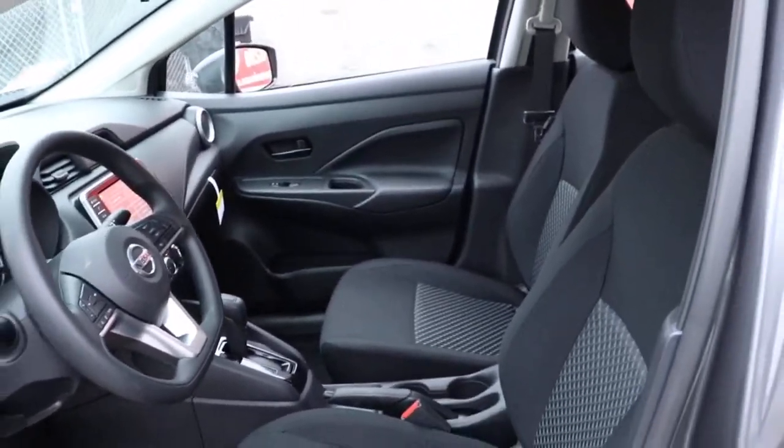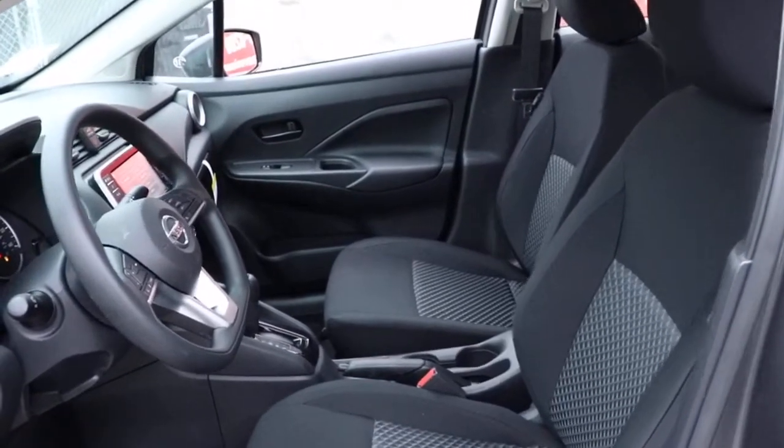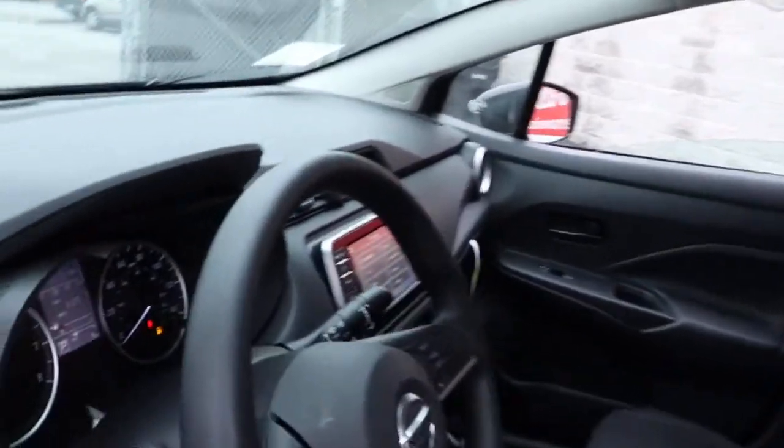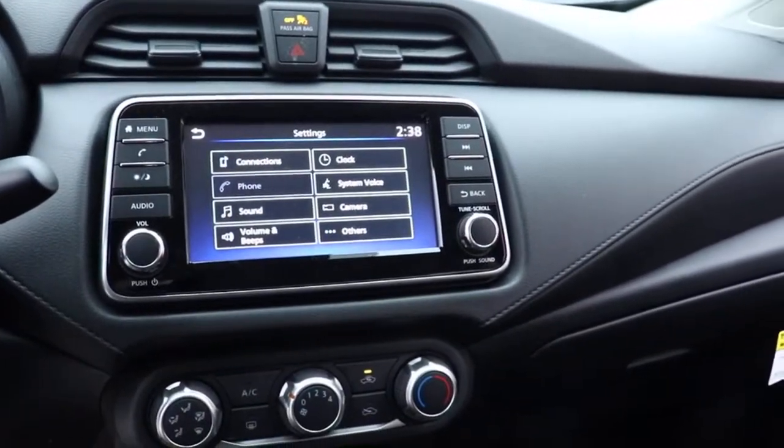The following are some of this vehicle's highlighted options: electronic stability control, trip computer, bucket seats, power windows, wheel covers, power steering.